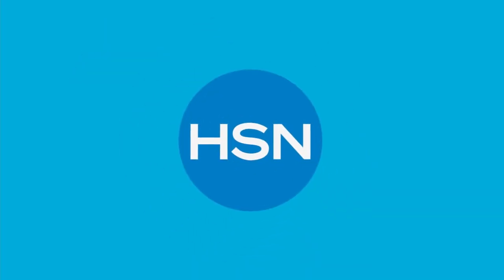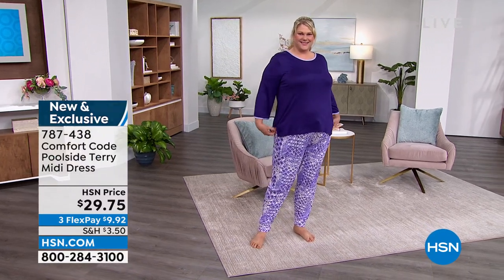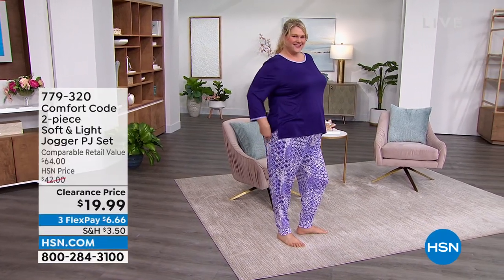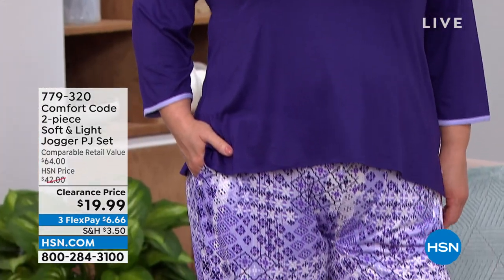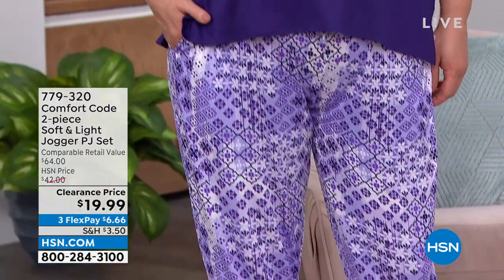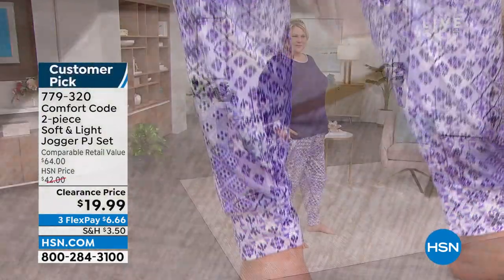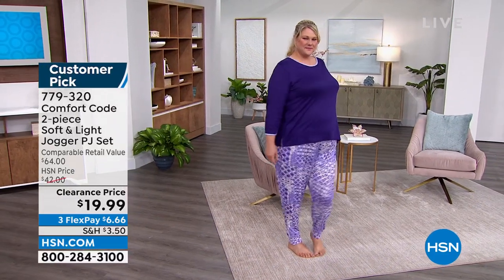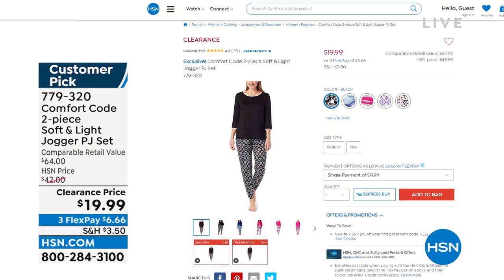Are you ready? We also have clearance prices. Are you ready for this clearance price on this Top and Jogger PJ set? Under $20 — so this is more than half off. It is very soft, very lightweight. It's a perfect fabrication for the warmer months whenever you're going to sleep. We are very limited on some of the colors you can choose from.